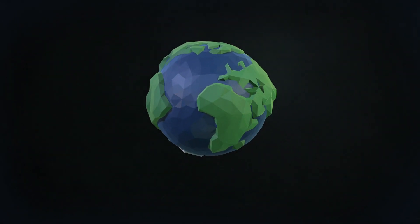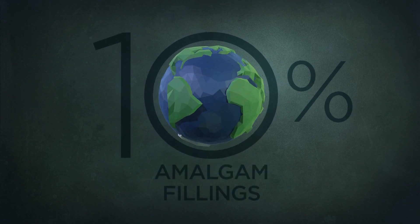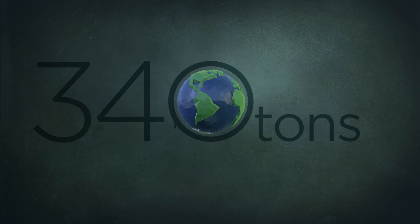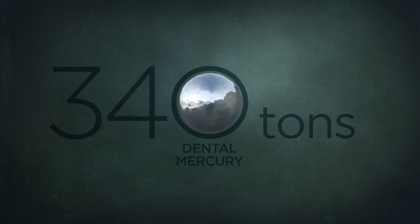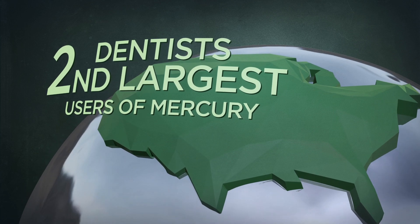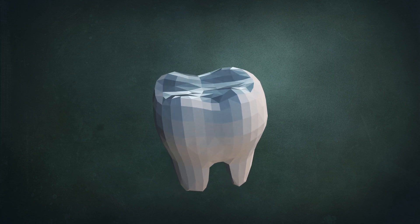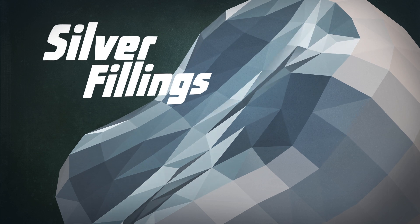The United Nations Environment Program reports that 10% of global mercury usage is for amalgam tooth fillings, resulting in up to 340 tons of dental mercury journeying into the environment each year. In the United States, dentists are currently the second largest users of elemental mercury, accounting for roughly 32 tons of mercury used yearly to place amalgam restorations, otherwise known as silver fillings.